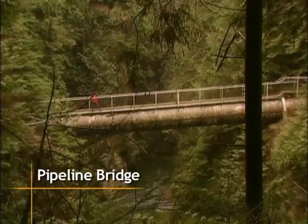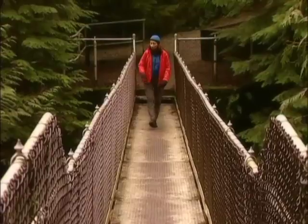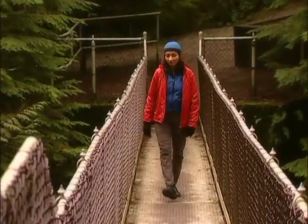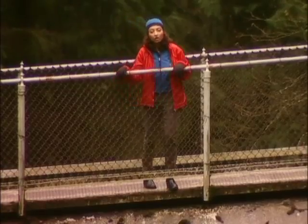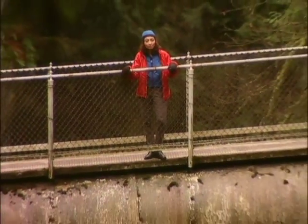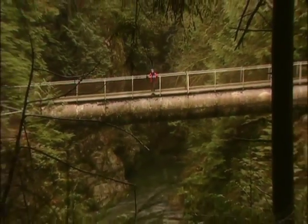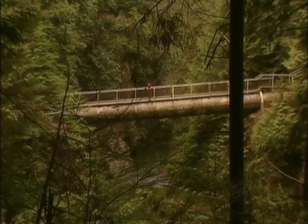As you wind your way up Capilano River, you come to Pipeline Bridge. This is the pipe that runs from the reservoir under First Narrows and through Stanley Park. It supplies water to North Van, West Van, and Little Mountain Reservoir in Vancouver. The health of our environment ultimately depends on the actions of those who live in it. The BC Stream Keepers is a citizen group that works across the province to protect streams, including those that feed into Capilano River.